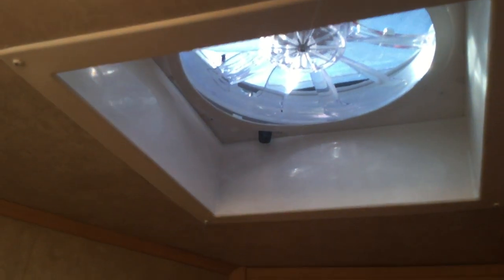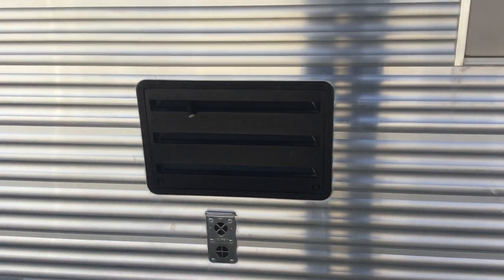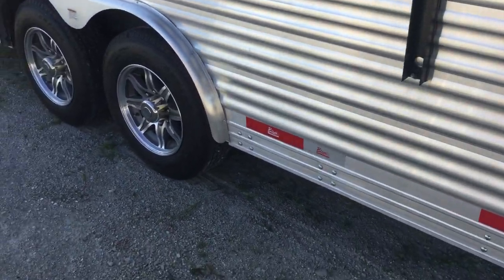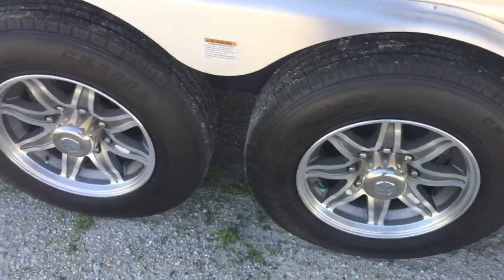Fantastic fan up in the roof. Got a pocket door leading into the bathroom. Outside we have the aluminum extruded sides, heavy duty drops on the butt side, and nice aluminum wheels.